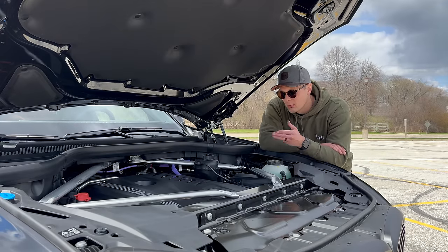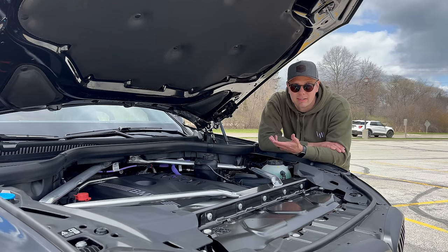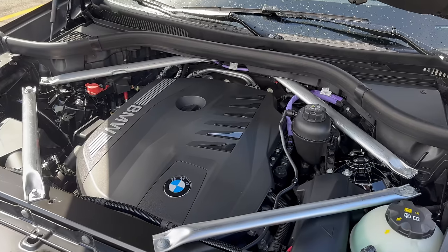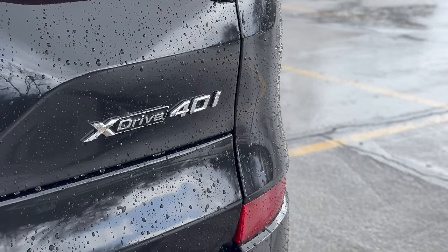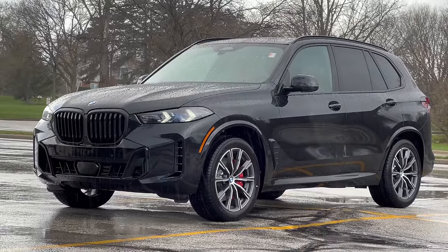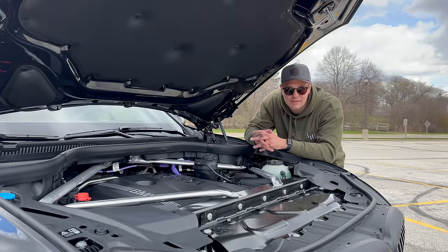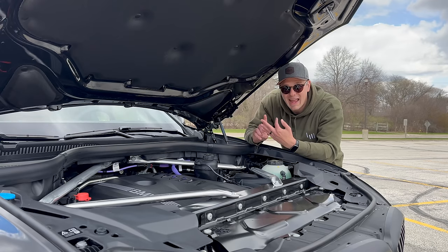We have to start with the engine. I sound like a broken record, and everyone who talks about the B58 from BMW sounds like a broken record, but we'll keep talking about it until it's no longer true. It's a fantastic engine. Here in the X5, the B58 also has a 48-volt mild hybrid system, making 375 horsepower — up 40 from the pre-LCI generation — and 398, almost 400 pound-feet of torque. Fuel economy is really good too: 25 MPG combined, close to 30 MPG on the highway. It's powerful, fast, smooth, efficient, and reliable — and this is the base engine. The GLE's base is a 2.0-liter four-cylinder, so you get more cylinders, more power, and more efficiency. How is this not a win?